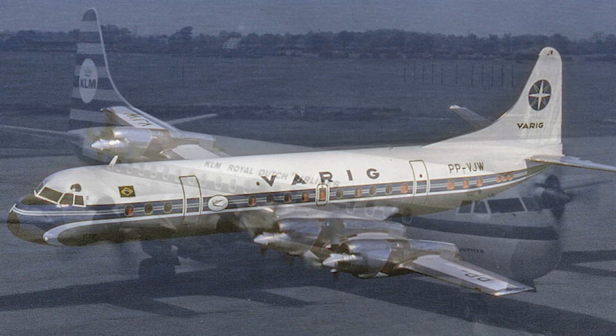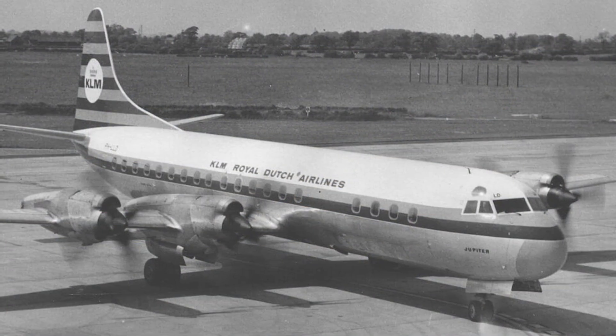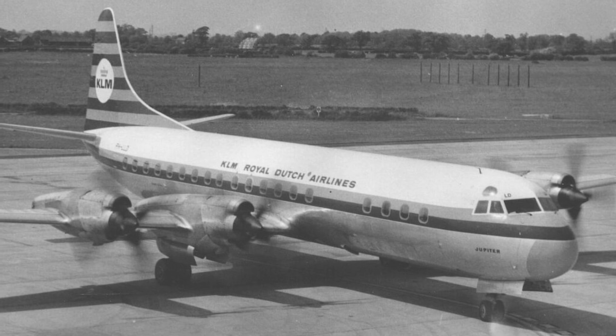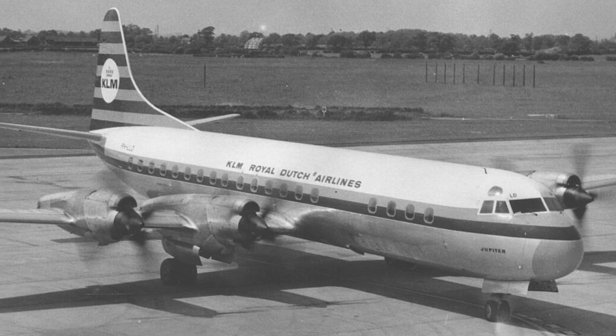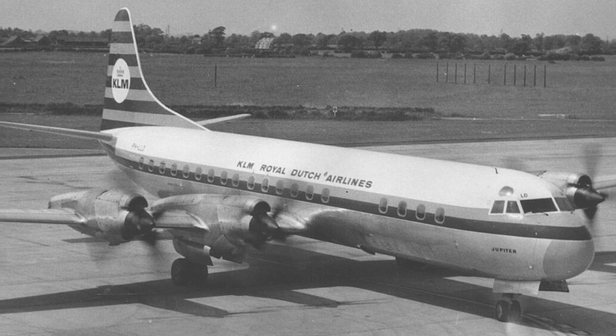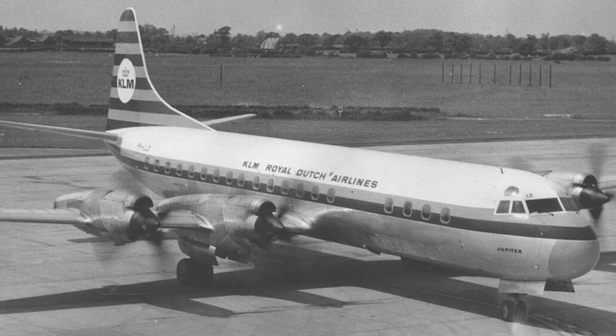The story of the Electra begins in the 1950s, a golden age for commercial aviation. Jet engines were on the rise, but turboprops still had their place, offering a balance between speed, efficiency, and range.